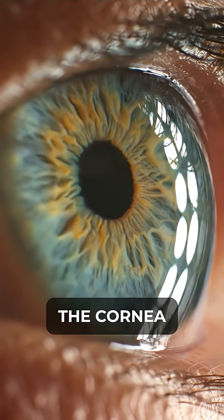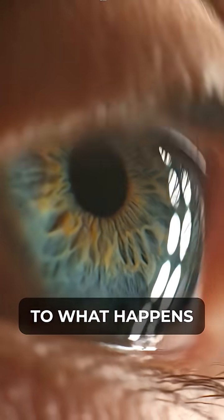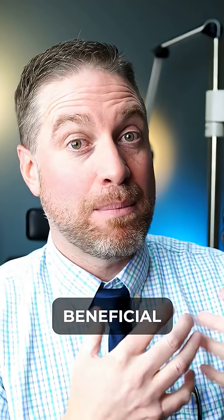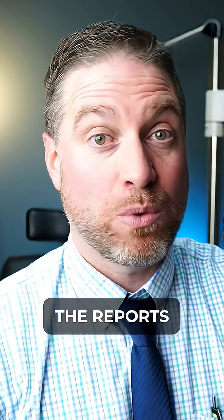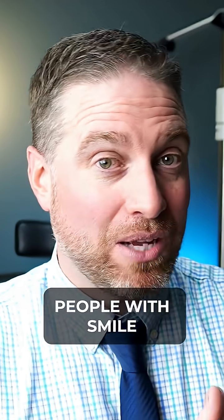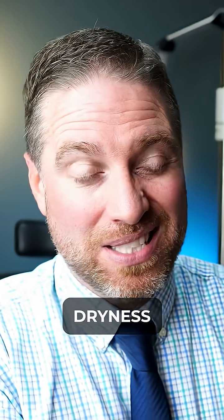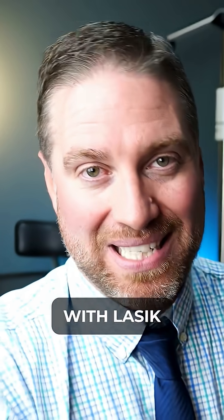Because of that, a lot of the cornea is left intact — the structure is more natural compared to what happens after LASIK, which is beneficial in the long run. One of the benefits is the reports of dryness after the procedure. People with SMILE still have reports of dryness, but it's nearly half of the reports of dryness with LASIK.